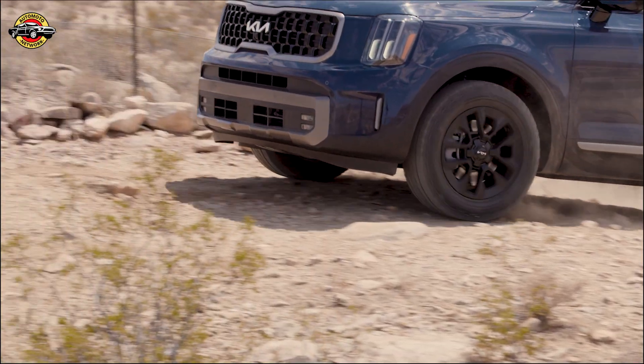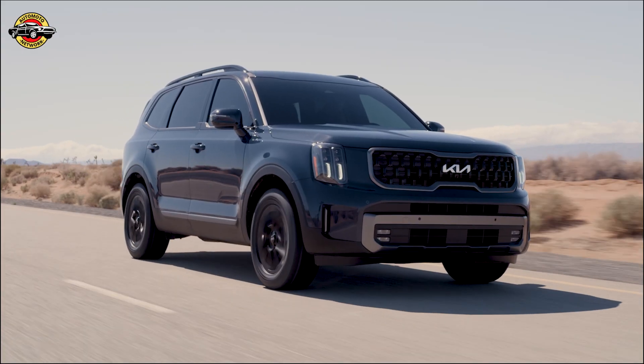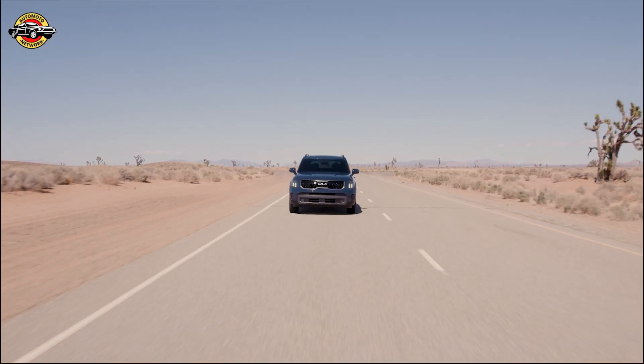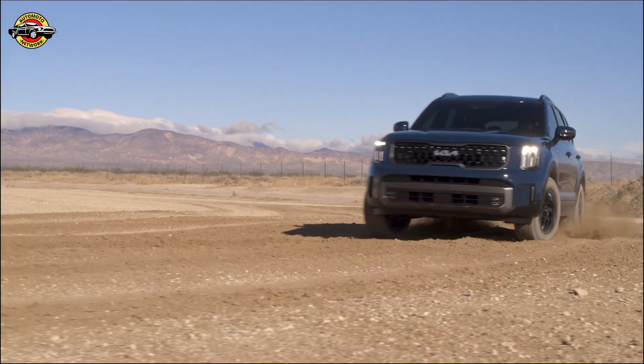Capable, rugged, and powerful, the Telluride is ready for adventures of all kinds, from family road trips across the country to challenging off-road excursions.